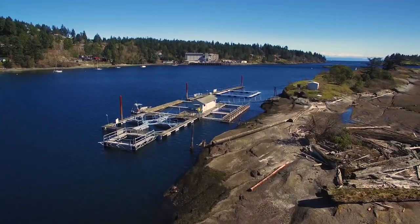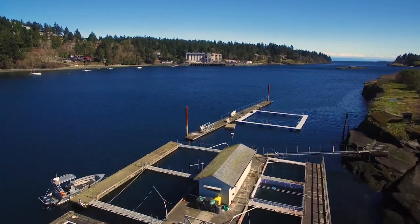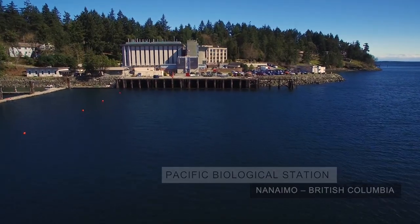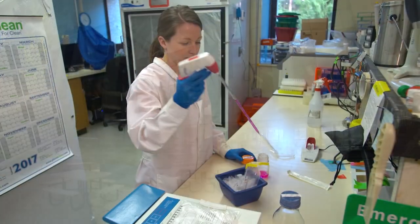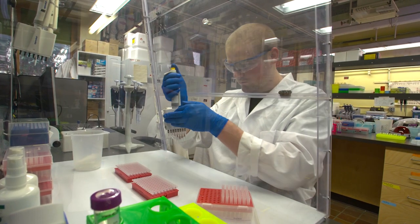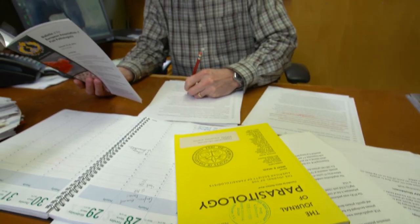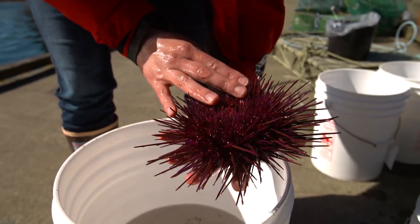Fisheries and Oceans Canada's Pacific Biological Station is situated on Departure Bay in Nanaimo, British Columbia. More than 250 people work at this world-class research facility. They're involved in a broad range of programs designed to better understand fish and fish stocks, provide quality science advice to fisheries managers to ensure that fish stocks remain healthy and productive, and promote a greater understanding of the state of our aquatic ecosystems.